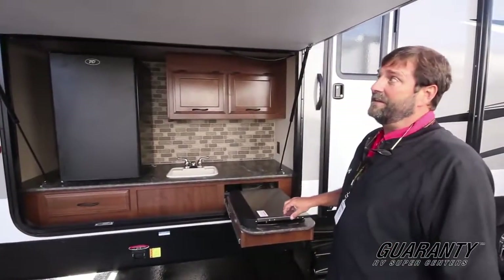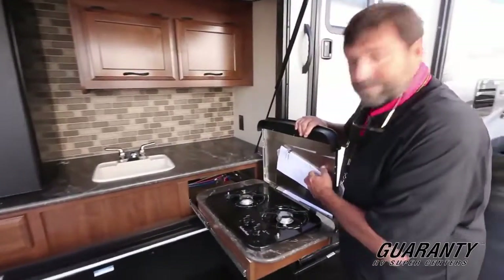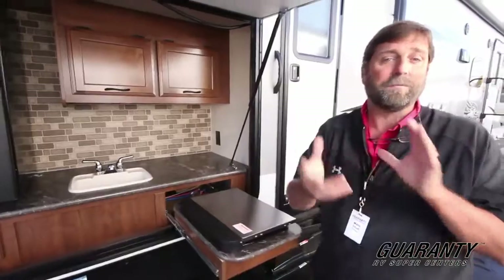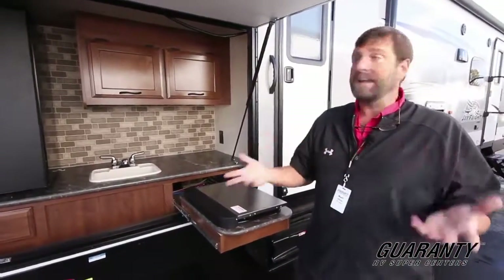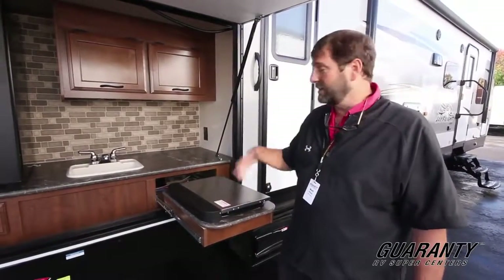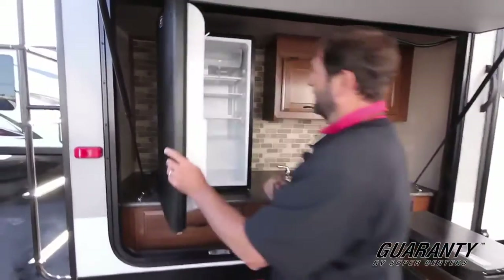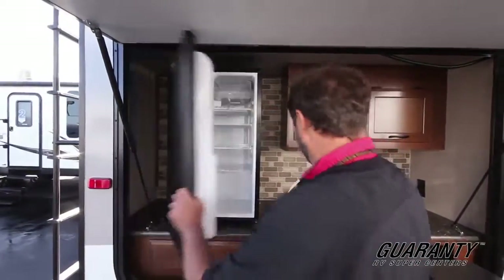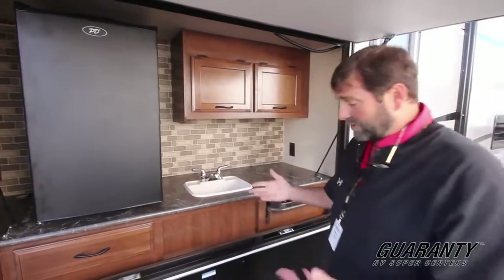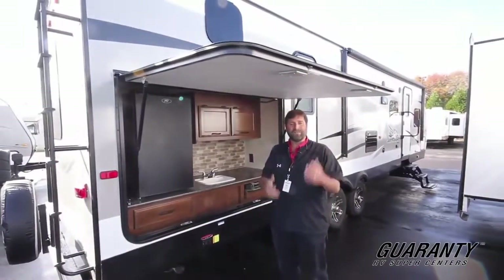The key feature of this trailer is the outside kitchen. One of the things I really like is they put in an actual burner stove. A lot of these kitchens only have a barbecue connector, but not everybody wants to barbecue — with a frying pan this is a great way to cook. You still have a barbecue connector as well. There's a nice 110 refrigerator with a little extra space and a freezer, a plug-in, hot and cold running water, and storage. Even if it's raining you can still cook and do a lot of fun things outside.